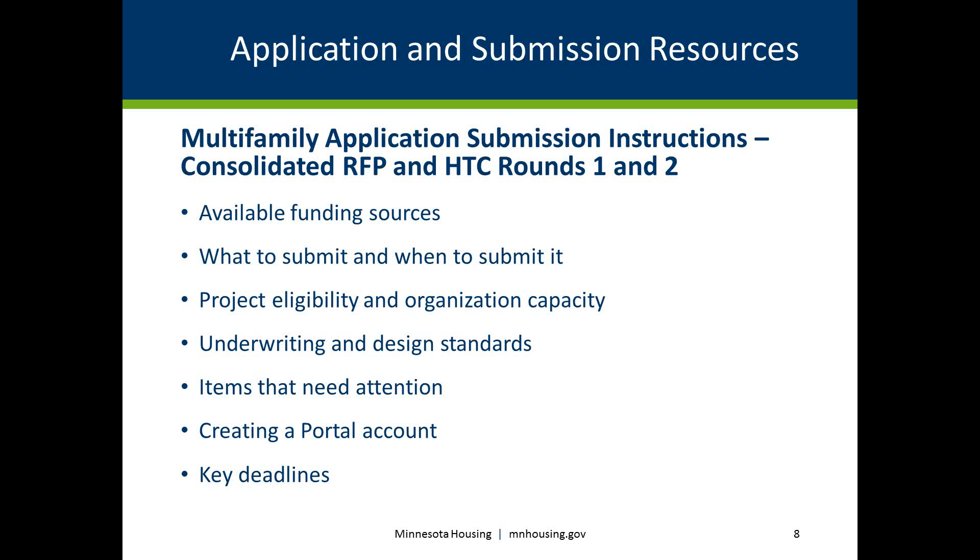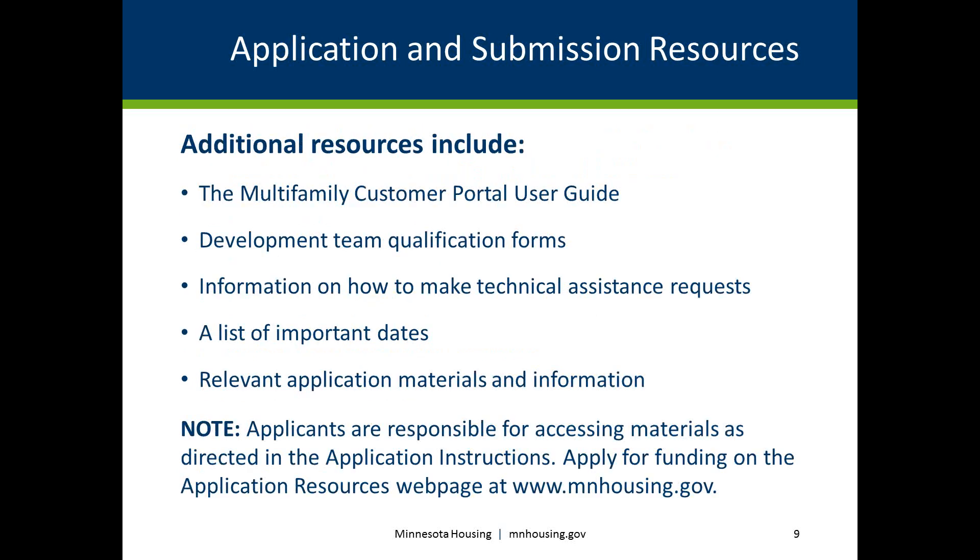The application instructions — including preservation pre-applications, intent to apply, and the full application — can be found on the Application Resources page at www.mnhousing.gov. In addition to the application instructions, an applicant has access to many resources that can aid in the application process, found on our Application Resources page. All applicants are responsible to access materials as directed in the application instructions and as outlined on our website.